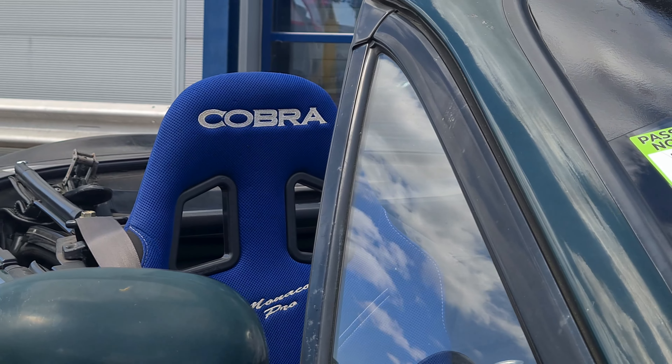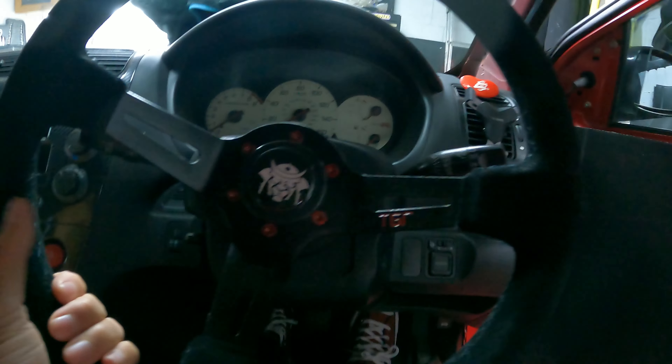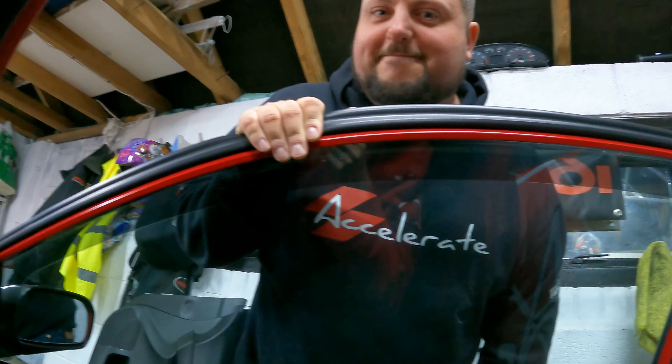I used to own a Cobra Monaco Pro and that thing was so uncomfortable - I thought this was going to be the same. But this feels really good. I was worried obviously because you hadn't gone with another Cobra, but that is comfortable, that is nice. He's a little bit bigger than me but yeah it's okay. And the beauty is it is on sliders - mine are all solid. One of the most effective things you can do for the money is putting a racing bucket seat in a track car. I can't wait for you to take this on track with this seat.